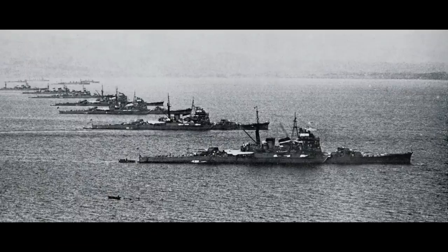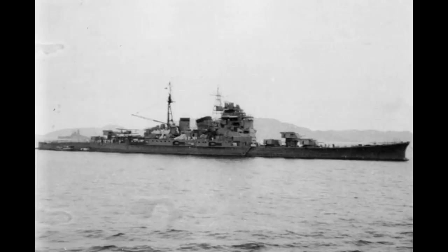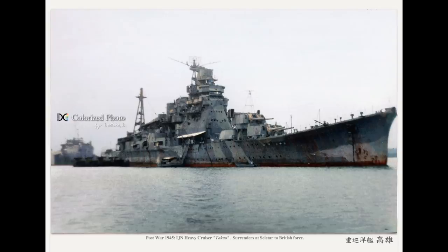Takao, Maya and Atago would be hit during their approach by the US submarines Darter and Dace, sending Maya and Atago to the ocean floor and Takao limping into port, never to sail again. This left Chokai as the sole survivor, and she would only last two more days before being heavily damaged during the Battle of Samar by either a lucky 5-inch shell or an aircraft-dropped bomb, following which she was scuttled and the survivors were taken aboard the destroyer Fujinami, which was itself unfortunately lost with all hands shortly thereafter to air attack.